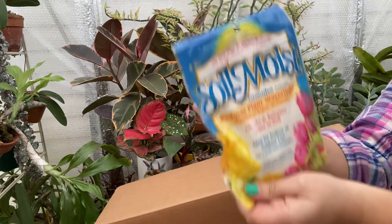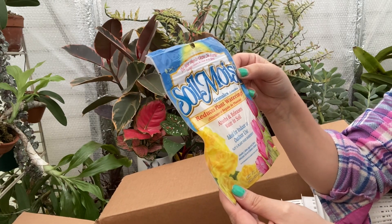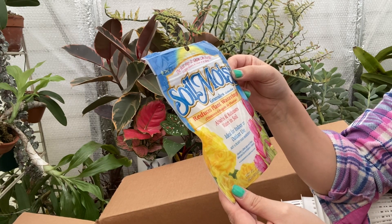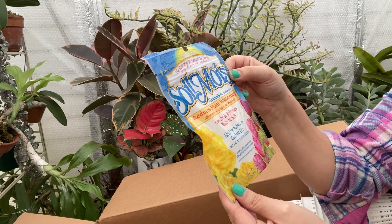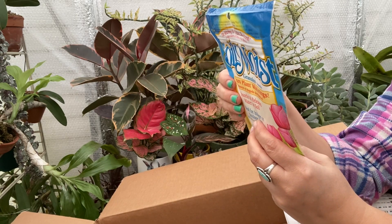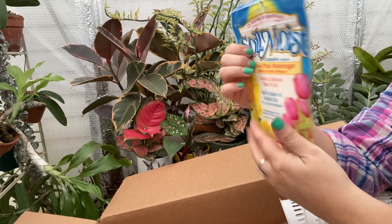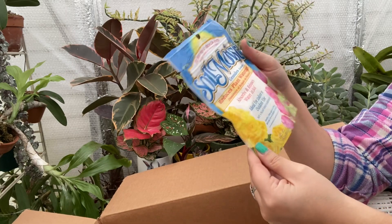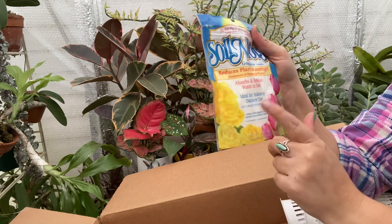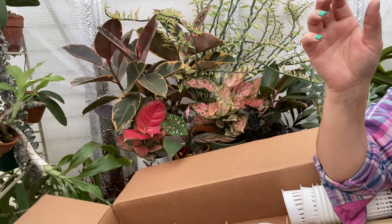So what is this? It says 'Soil Moist Granular' — 'Grand Jules reduces plant waterings, absorbs and releases water in soil, ideal for indoor and outdoor use.' I have never in my life heard of this. Directions on back. Oh, that's great for wintertime or like vacation — that's exactly what I'm gonna use this for. That is cool, never heard of that before.